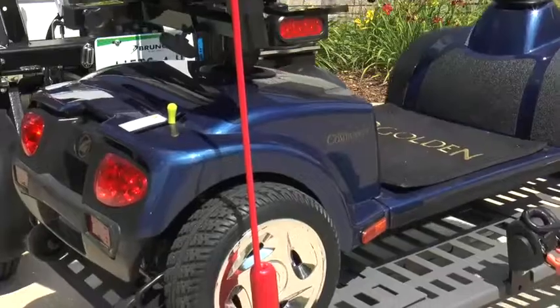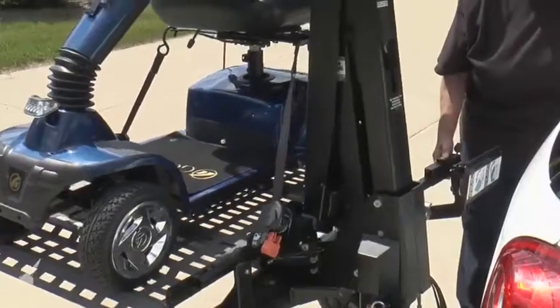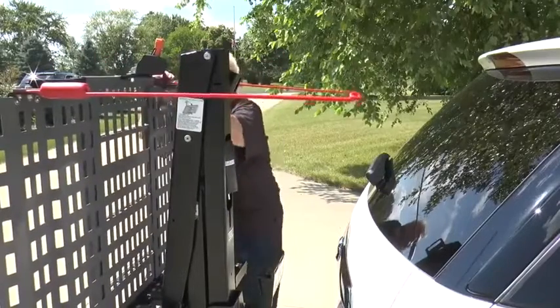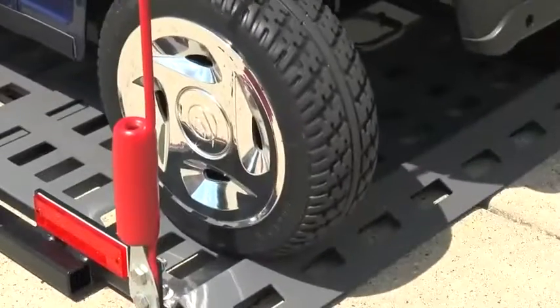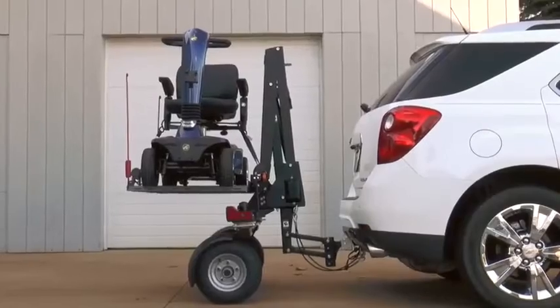The lifting capacity is 350 pounds and the control is as simple as possible — just press one button to raise or lower the wheelchair. Self-tightening retractable straps provide fixation, and there is a latch for protection against unintentional lowering. The basic package includes running lights, brake lights, turn signals, and an illuminated license plate holder. A protective cover, spare wheels, and corner markers are available as options.